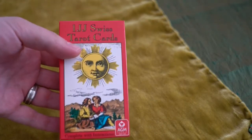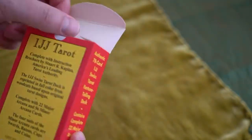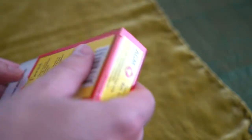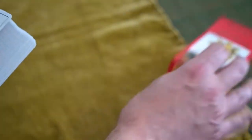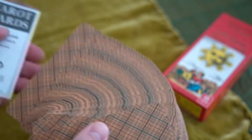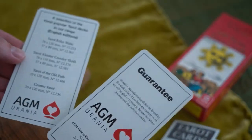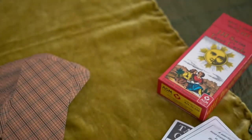This deck — I just love the artwork. It's beautiful, it's Marseille-based. There's a little booklet which is not much of anything, and then there's a guarantee of the cards, and then popular decks.